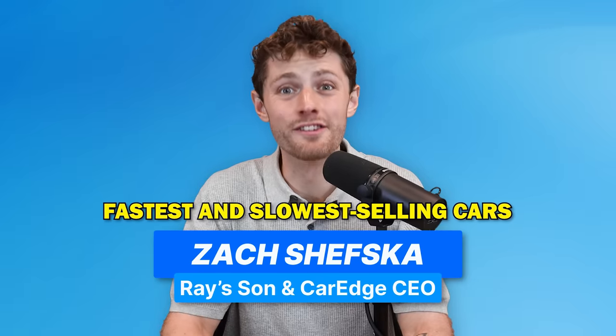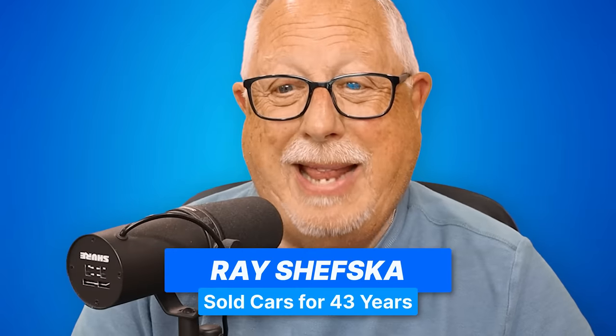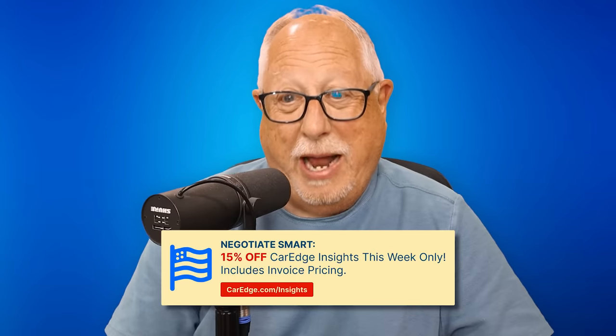All right, Pops, we have the fastest and slowest selling cars in the United States of America right now. Let's run through them. Yeah, we do. And there's a theme, and it begins with a T and ends in an A — maybe you can figure it out, folks.